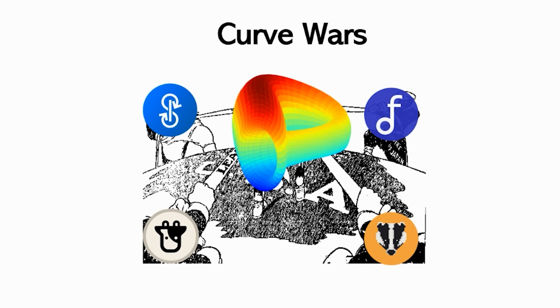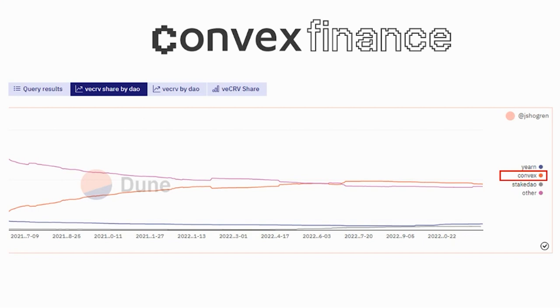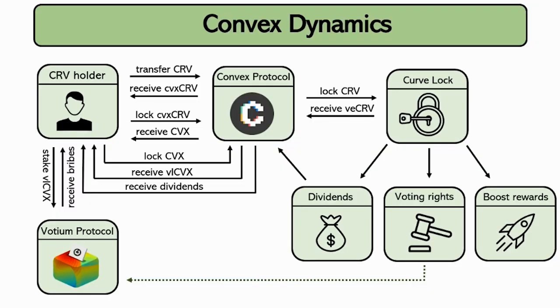Currently, the one who is winning this battle is the Convex Protocol, which came up with an innovative idea, bringing benefits to users from a well-designed dynamic. This will be the subject of our next video, where I will explain the Convex Protocol in detail.